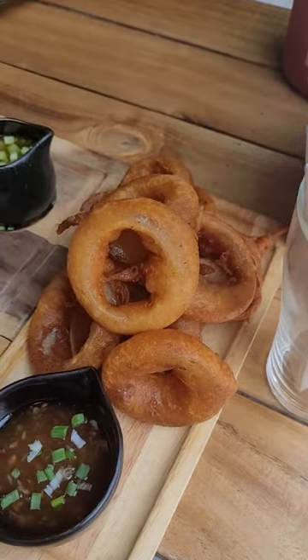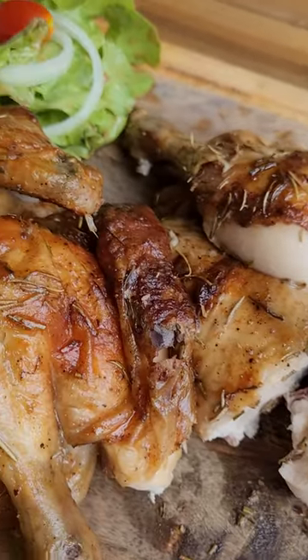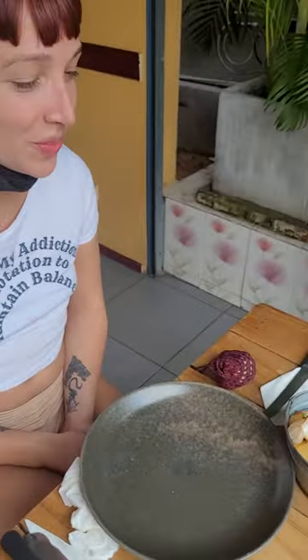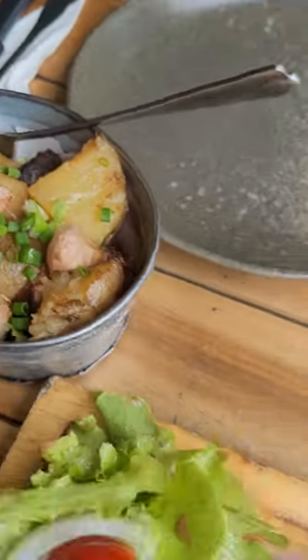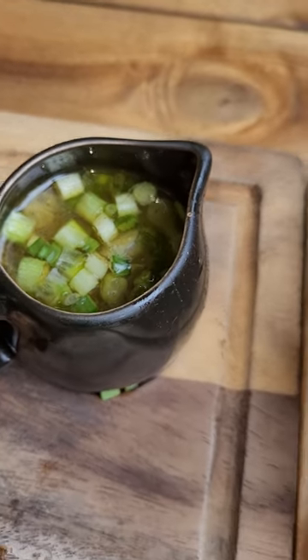So these are their house-made onion rings — those look amazing. And here's their rotisserie chicken. We get two sides, so we got the potatoes here. And then you get two choices of sauce — we got the garlic sauce and the mushroom sauce.